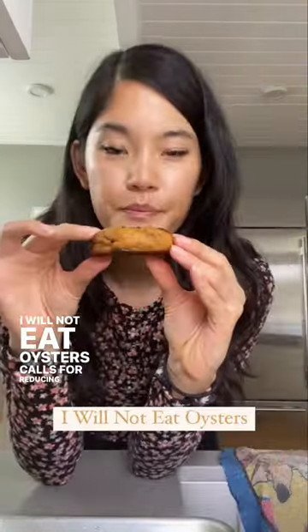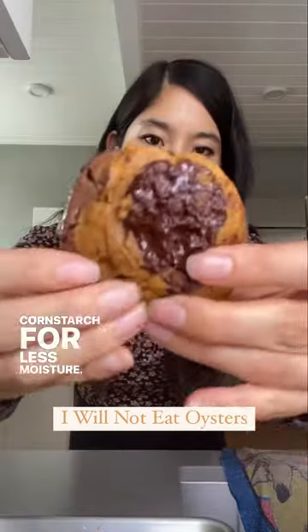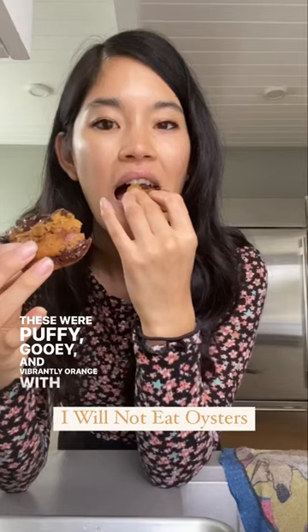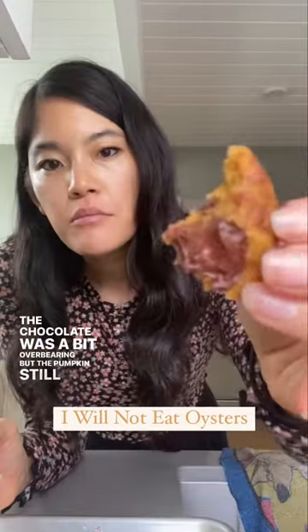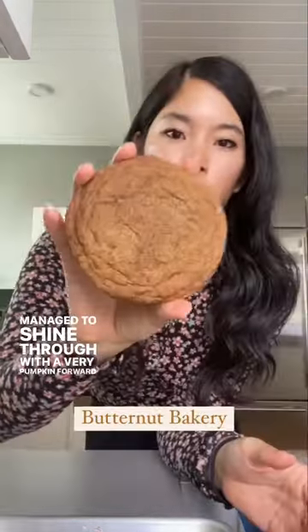I Will Not Eat Oysters calls for reducing pumpkin and cornstarch for less moisture. These were puffy, gooey, and vibrantly orange. With a crisp exterior and a bit of a cakey texture, the chocolate was a bit overbearing but the pumpkin still managed to shine through with a very pumpkin-forward flavor.